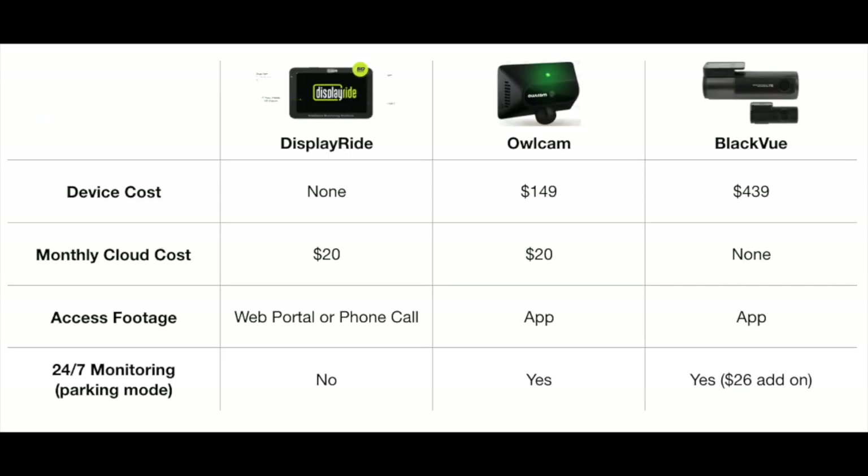Here's a look at a comparison of the three. For device cost, DisplayRide has no device cost, the OwlCam costs $149, and the BlackVue is $439. As far as monthly cloud cost, it's $20 a month with DisplayRide, $20 a month with OwlCam, and there is no monthly cost with BlackVue — you have that initial $439 investment but no recurring fee. With DisplayRide, footage is accessed via a web portal or phone call, and with the OwlCam and BlackVue, via their respective apps.